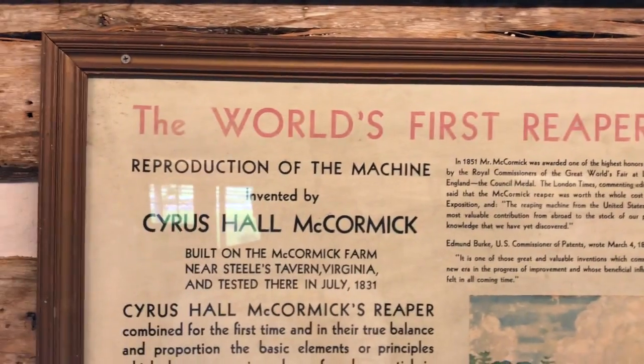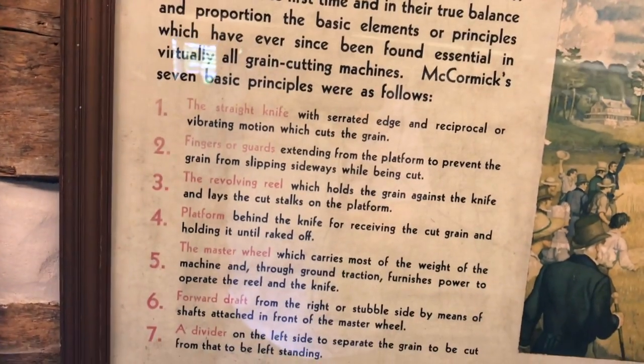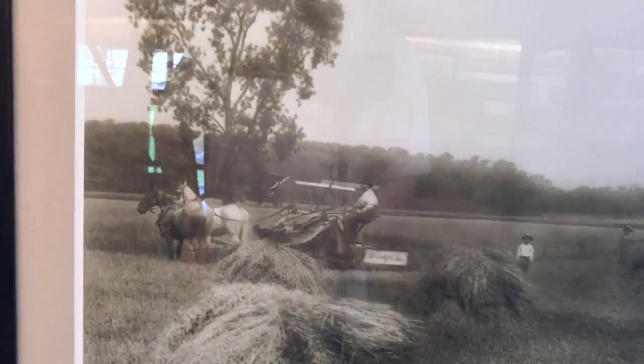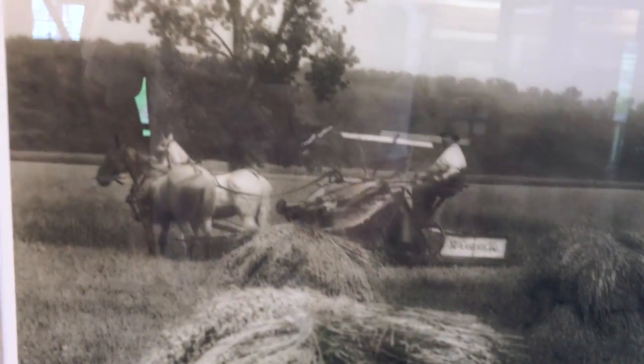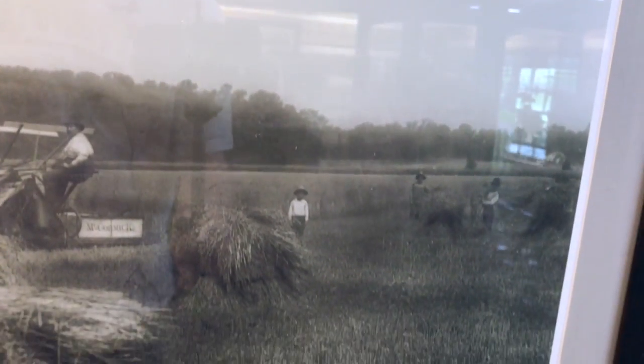The world's first reaper. There they are harvesting in the field with the reaper — as you can see there's one man sitting there riding with two horses pulling. There's another view of how that would have worked.